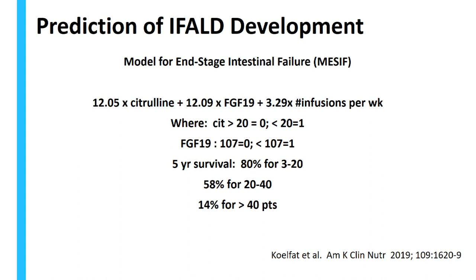How do we predict the development of IFALD? The Colfat group from the Netherlands developed an interesting model somewhat along the lines of the model for end-stage liver disease. Using a somewhat complicated formula incorporating citrulline, FGF-19, and the number of PN infusions per week (not total volume), they were able to predict five-year survival. A score of 3–20 predicted about 80% five-year survival; FGF-19 <107 pg/mL or citrulline >20 with a score of 20–40 predicted 58% five-year survival; and those with the least bowel and the most FGF-19 deficiency had only 14% survival. How do we prevent IFALD? We want to prevent or avoid overfeeding, especially with dextrose, and also with lipid based on the retrospective data we have.